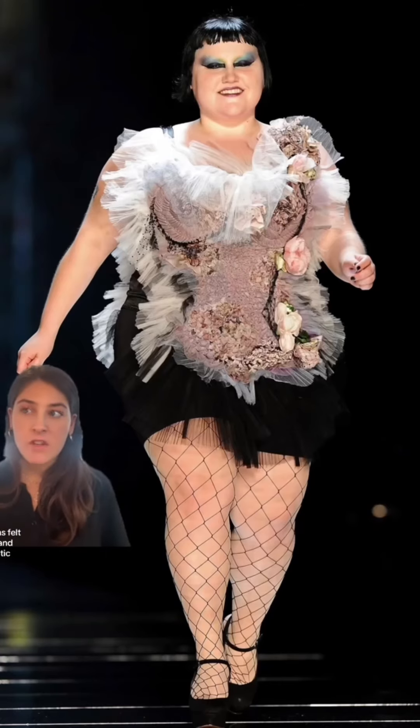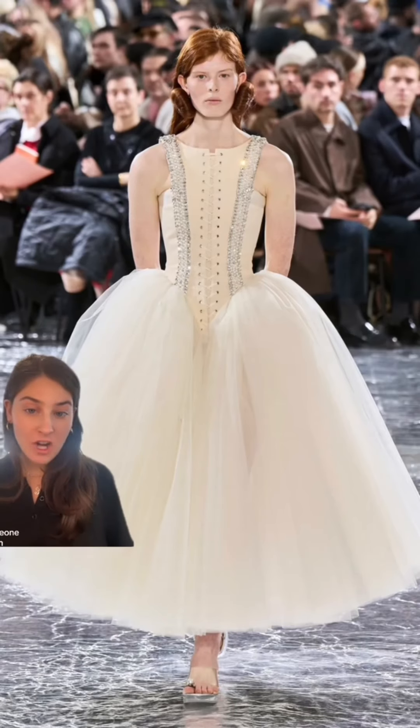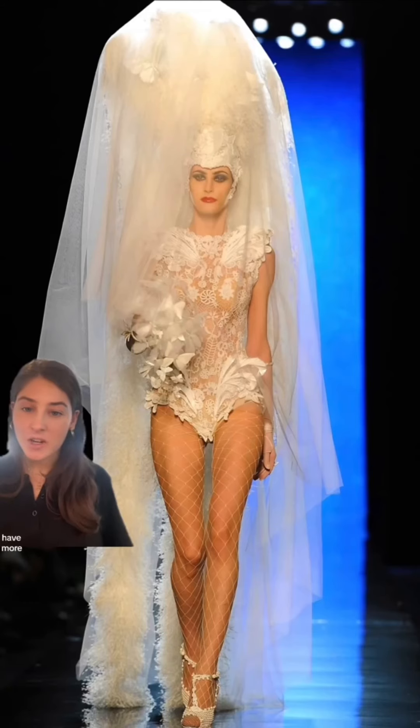A lot of his collections felt very over the top and even new romantic. He even had Boy George perform for his final collection in Spring 2020. So while I think Simone Rocha did an incredible job — every piece she made was exquisite and heavenly — I do think it could have been funked up a bit more to make it a bit more reminiscent of Jean-Paul Gaultier. Let me know what you think in the comments.